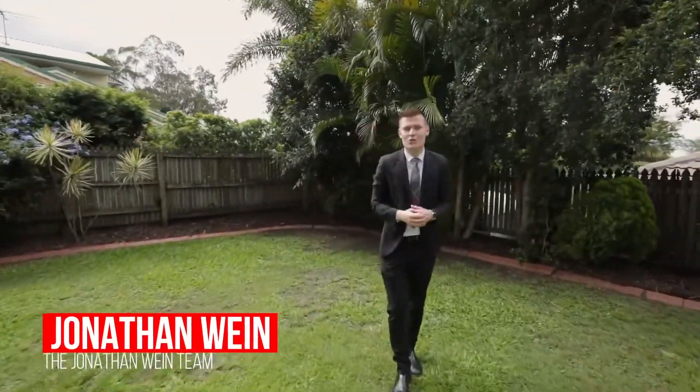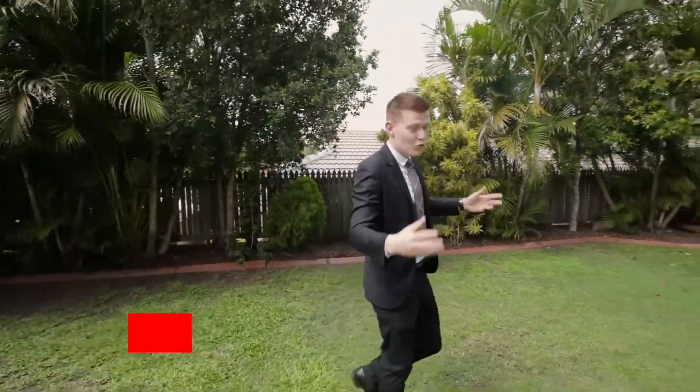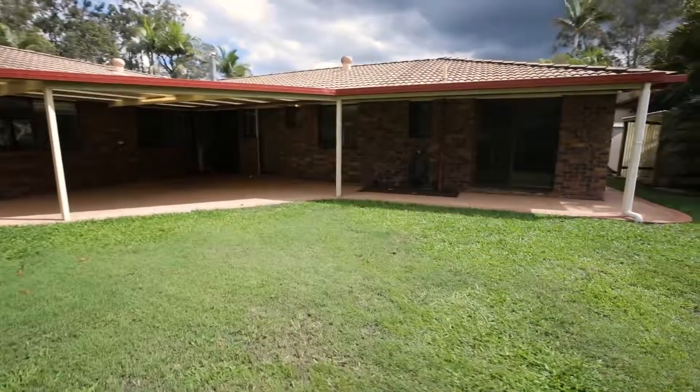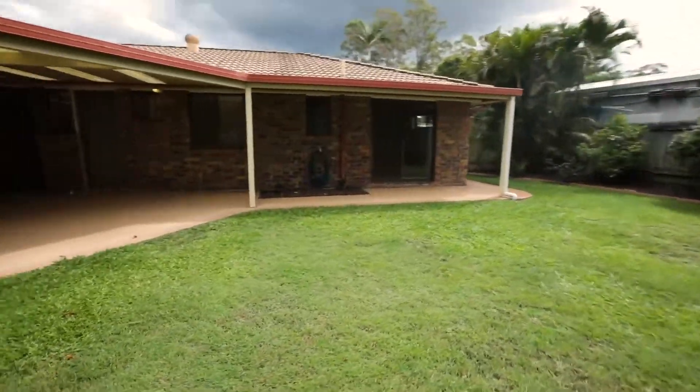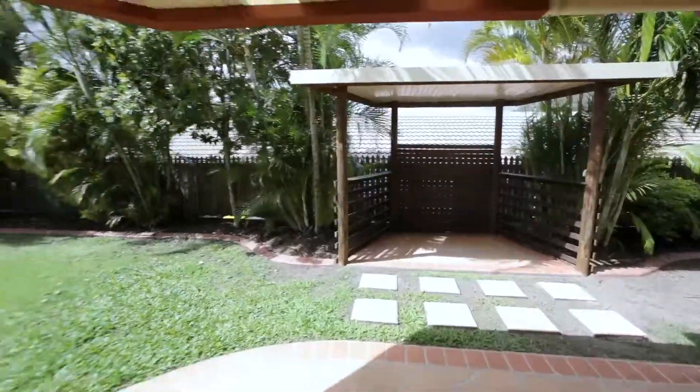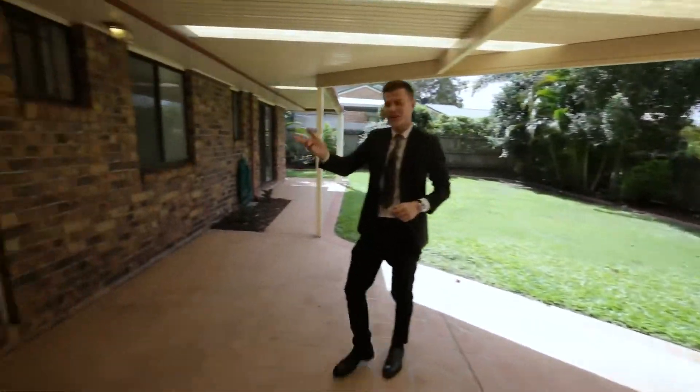Hey guys, welcome to 78th East Drive. We thought we'd start out the back of this one and show you this awesome backyard — room for a pool and an amazing entertaining space. Now let's check out inside.